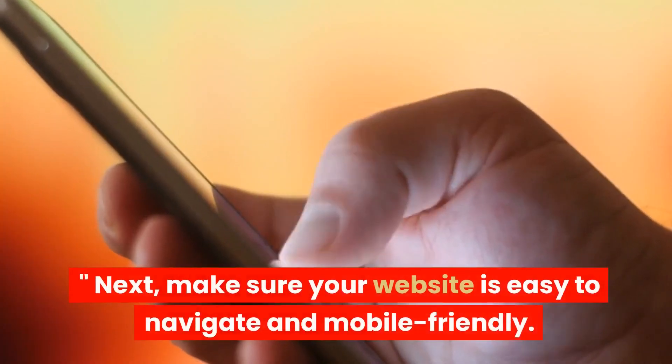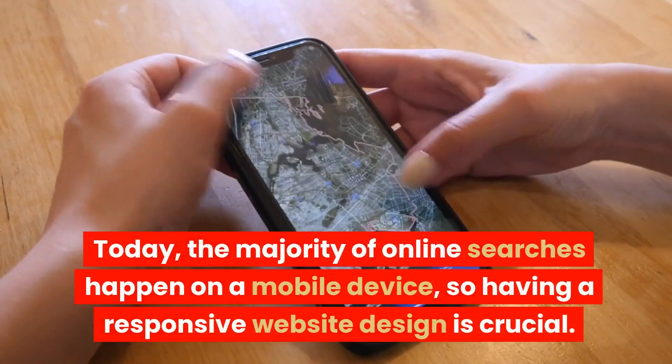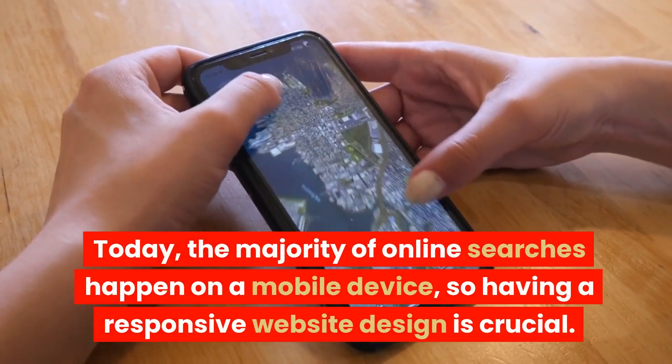Next, make sure your website is easy to navigate and mobile-friendly. Today, the majority of online searches happen on a mobile device, so having a responsive website design is crucial.